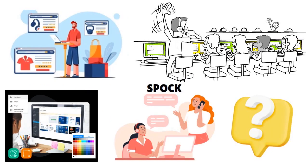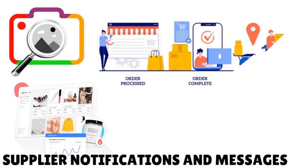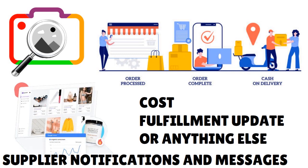Spocket has additional tools that make it stand out. One unique feature is image search, which lets you search their catalog by image — for example, if you find an interesting product while researching, you can use the image search tool to see if Spocket has it or something similar. They also have supplier notifications and messages, giving you a separate place to communicate with suppliers. If there are any changes in cost, fulfillment updates, or anything else, you will get notified.